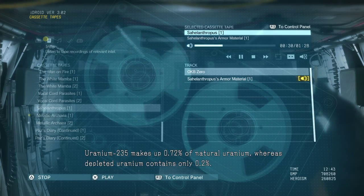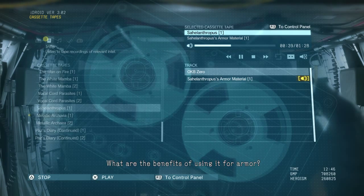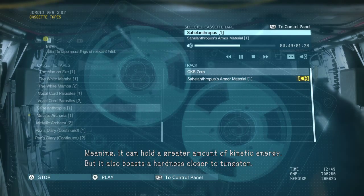The garbage. Uranium-235 makes up 0.72% of natural uranium, whereas depleted uranium contains only 0.2%. Uranium's a heavy metal, like lead, meaning it can hold a greater amount of kinetic energy. But it also boasts a hardness closer to tungsten.